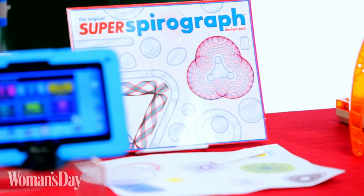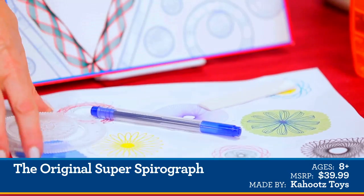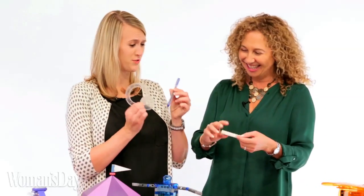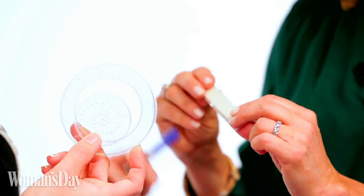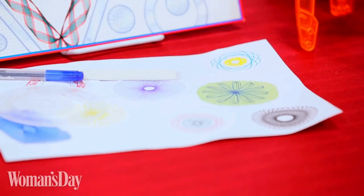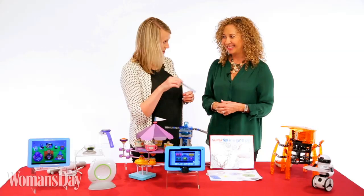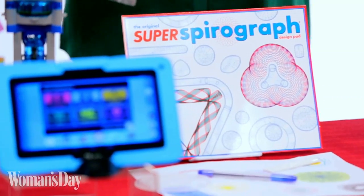Spirograph — remember this? I do. 50 years ago this was introduced, and it actually began as an engineering tool. This is the Super Spirograph kit. It comes with over 75 gears and tools and everything kids need to make beautiful geometric designs. It's a beautiful big carry case — it comes with the pads and even a desktop for the kids to work on.